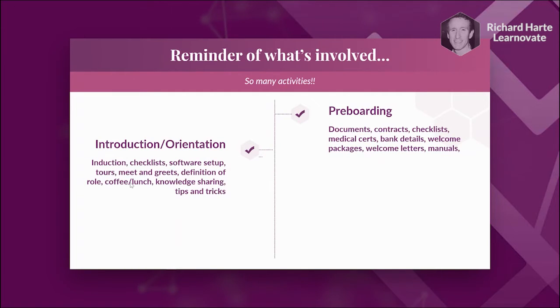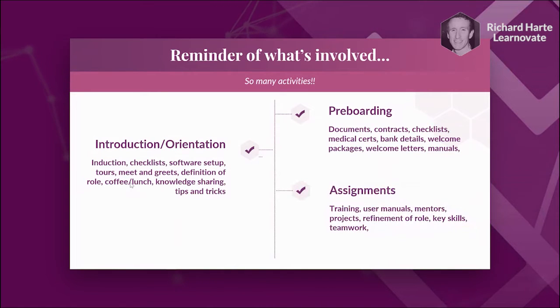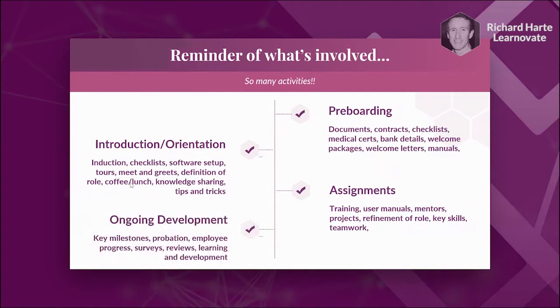We have our four stages, and there are many activities in those stages that may need technology assistance — especially in the first two stages of onboarding: pre-boarding and the introduction period. Even in those two stages alone there's documents, checklists, medical certs, welcome letters, welcome packages, user manuals, tours, meet and greets, knowledge sharing, setting up software, accounts, and passwords. There's a lot for the employee to take in those first few days. Then things slow down, but the need for project management, the role of mentors, and check-ins with your manager become more important.